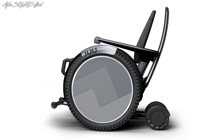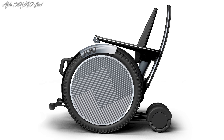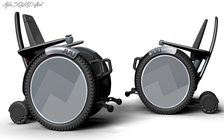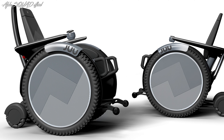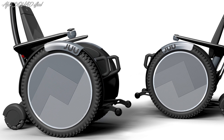The JUU maintains an appropriate posture automatically and can handle steps up to 16 cm tall. The drive system makes use of automobile motors, providing excellent quality and dependability. Toyota is also investigating additional functions that would allow the JUU to automatically move and load itself into the back of a car once the user has boarded it, and then return to the driver's seat when the user wishes to alight.